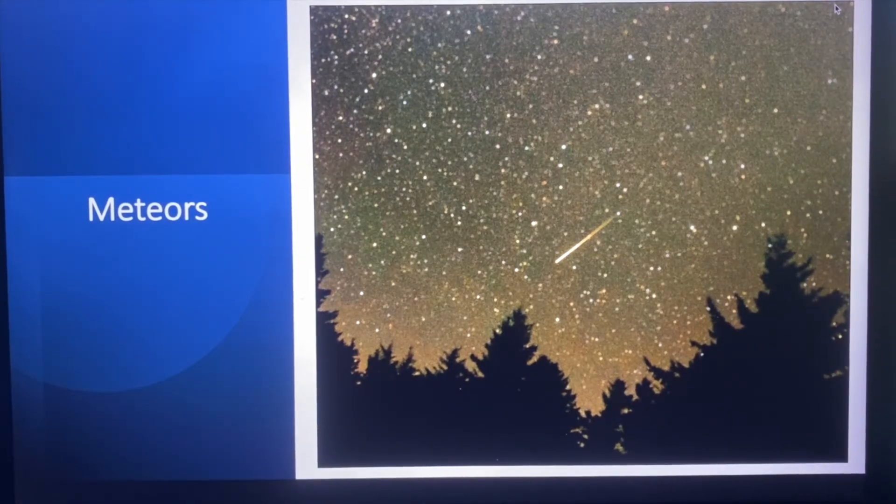Now most of the time asteroids and meteoroids happily orbit around the sun, occasionally bumping into each other but not moving around a whole lot. But sometimes the gravity of the other planets can push one of these out of their orbit. When this happens, sometimes the asteroids or meteoroids shoot out of our solar system altogether and we don't really know where they go. But sometimes they get pushed toward the sun, and sometimes as they're making their trip around the sun, we're in the way.